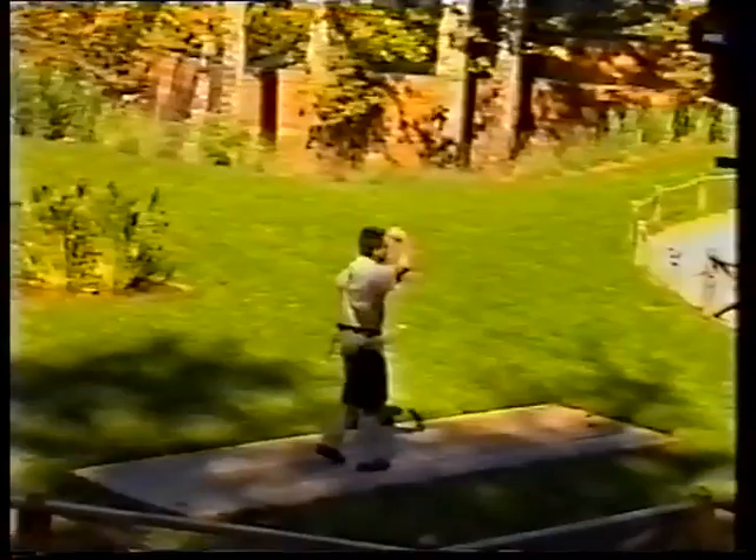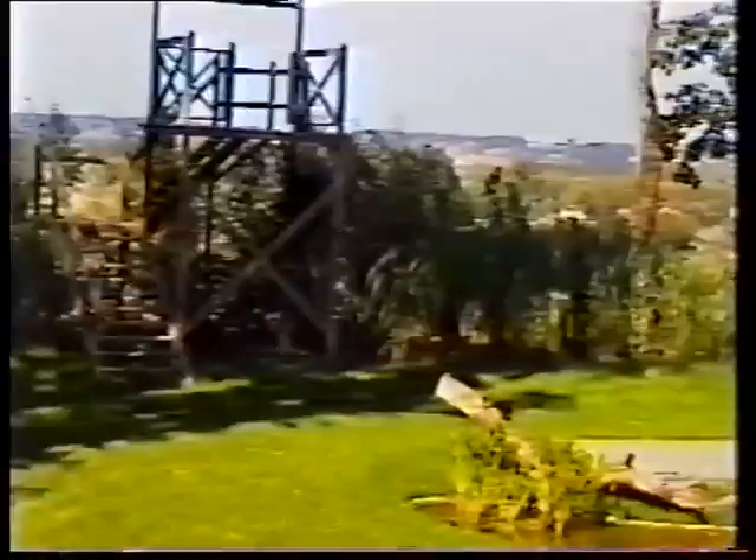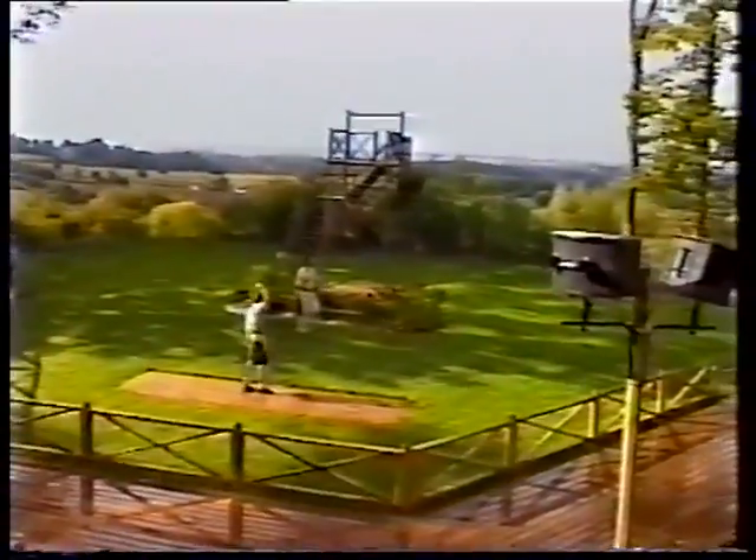On va voir les milans noirs à plusieurs reprises. Je pense que tout le monde a pu voir la technique utilisée par ces oiseaux. Ce n'est pas à l'aide du bec, mais c'est à l'aide d'une des pattes que le milan noir s'empare de sa capture et rapidement s'envole.